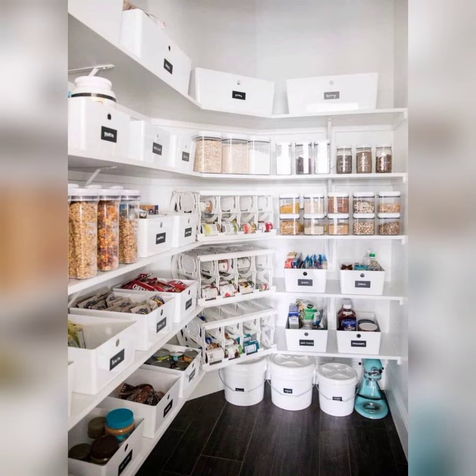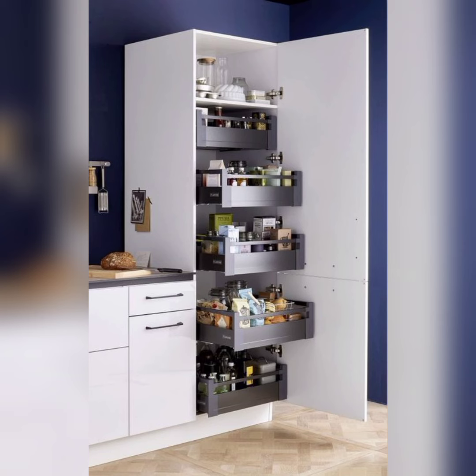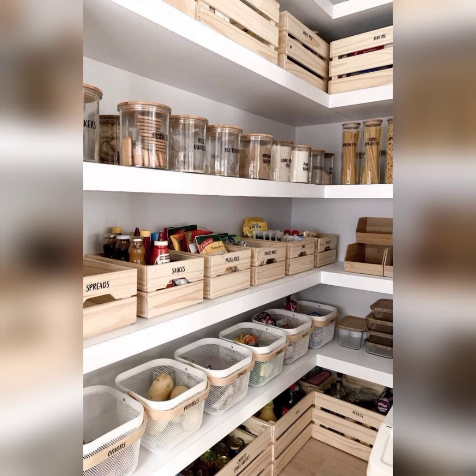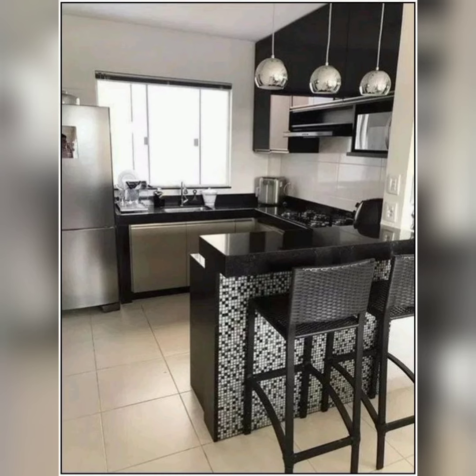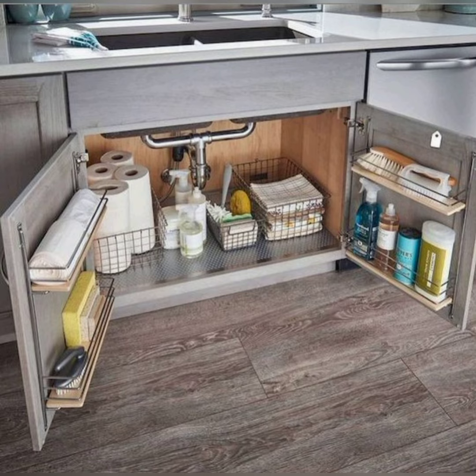Explore ways to turn your pantry into an organized haven, complete with level containers, adjustable shelves, and a system for keeping track of expiration dates. Discover the space-saving cabinet organizers and pull-out shelves that can increase your storage capacity and access.